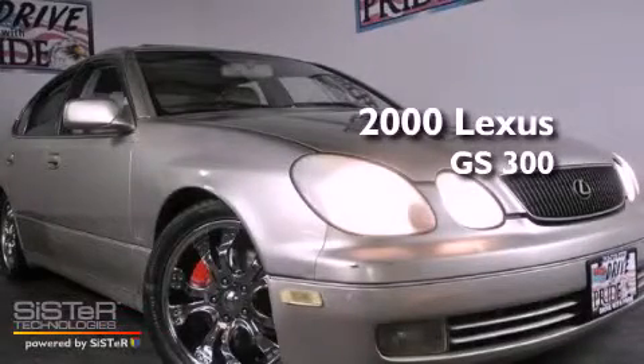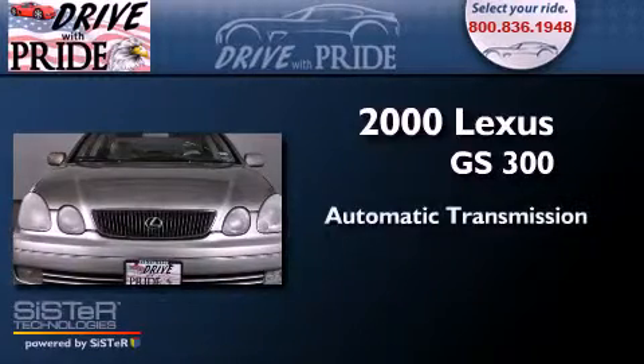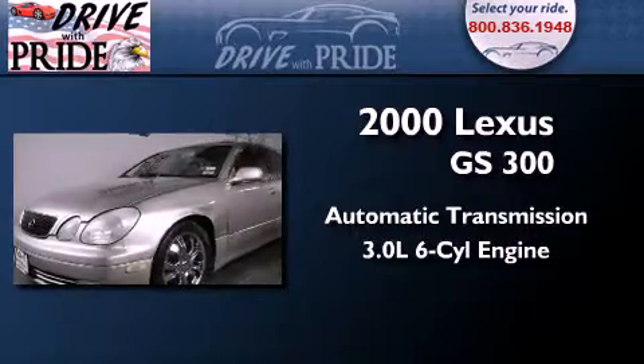This is a 2000 Lexus GS300. This four-door sedan has an automatic transmission and a 3.0-liter inline six-cylinder engine.